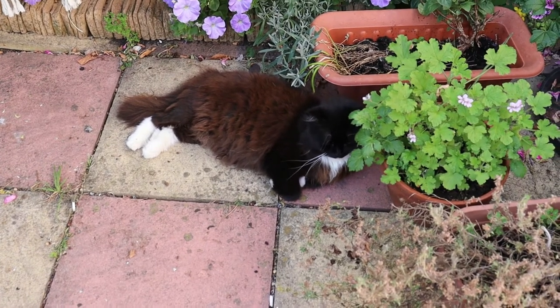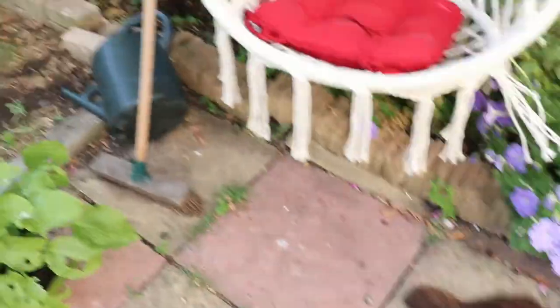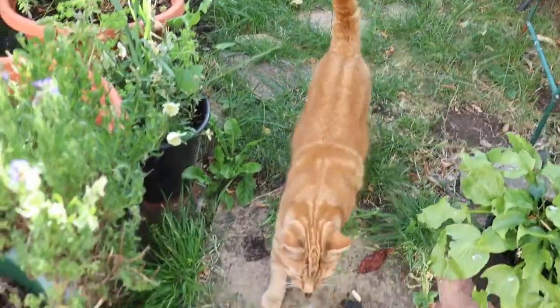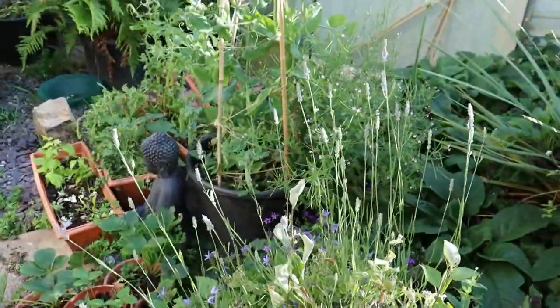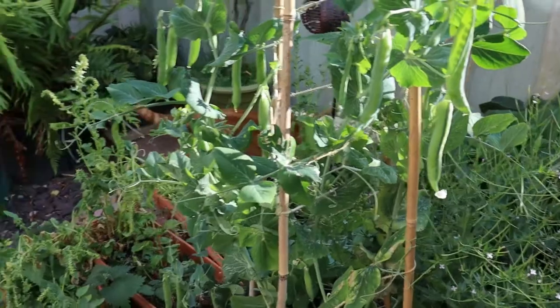Gypsy's just had an operation so she's got no teeth left now — poor little girl. Archie just lives in the woods. Mungo we hardly ever see; he just comes home to sleep. I've got some peas coming up — I had a few of those the other day, that's nice.